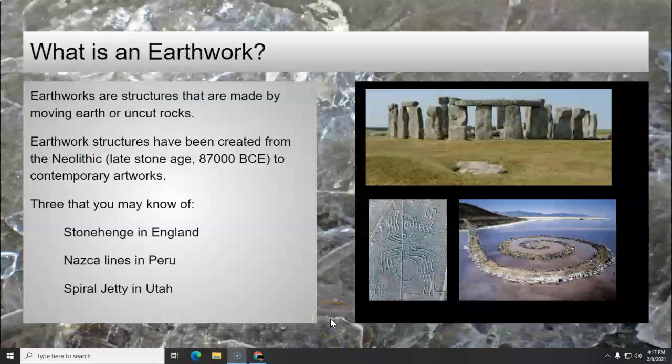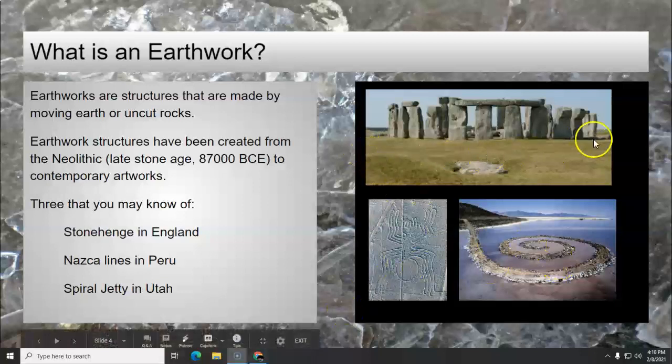Earthworks are structures made by people, and they're made by moving the earth or moving uncut rocks — just natural stones. They've been created from the Neolithic Age, which is the late Stone Age, around 87,000 years before Common Era, to contemporary artworks. Here are three that we have talked about in Art 1 and Crafts 1.